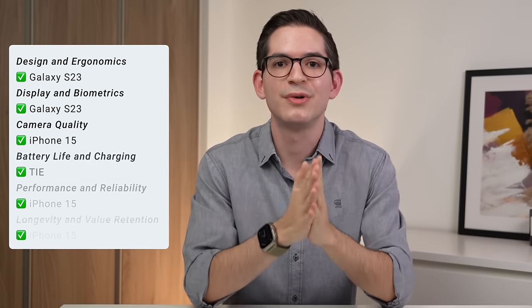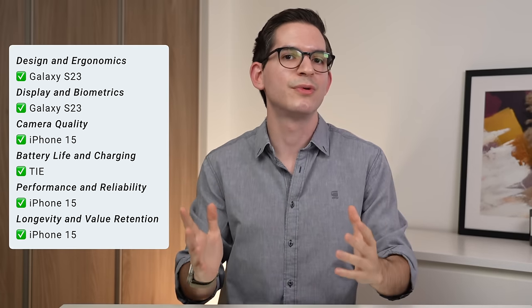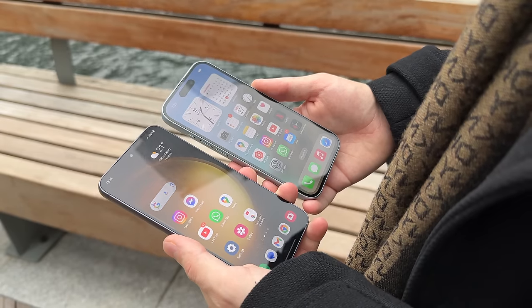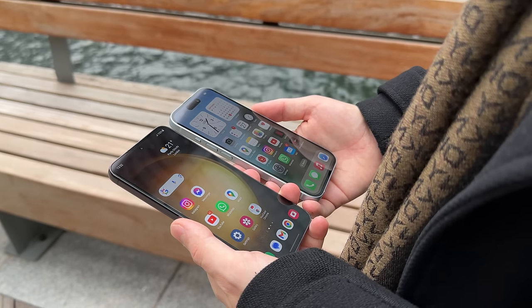These are both truly great phones and you can't go wrong with either. I would look at the categories we explored today, choose which are most important to you, and then check which phone best aligns with your preferences. For me, as a content creator deep in the Apple ecosystem with my AirPods and Apple Watch, who uses their phone for both work and personal use, reliability is key — and that's why the iPhone 15 with iOS is the better choice. I also recognize the iPhone 15 is newer than the S23, so I'm curious to see what Samsung offers with the upcoming S24, which I'll compare to the iPhone 15 as well — subscribe to not miss that. Thank you so much for watching. Let me know if you have any questions, and I highly suggest watching my recent iPhone 15 review as well as my long-term review of the S23.